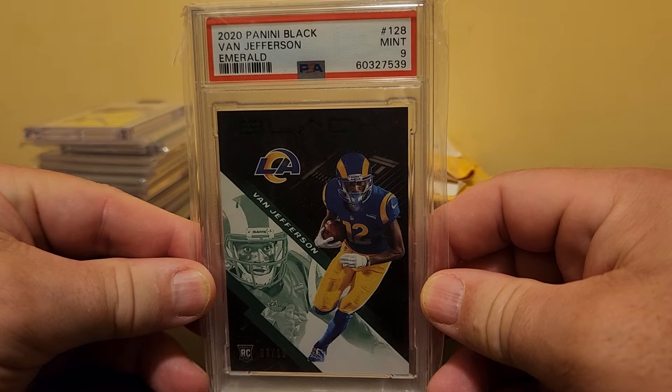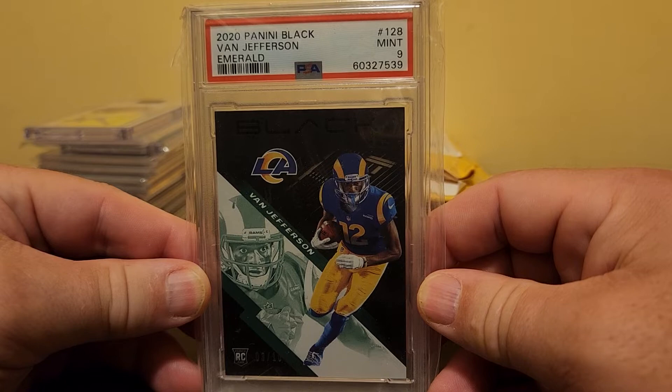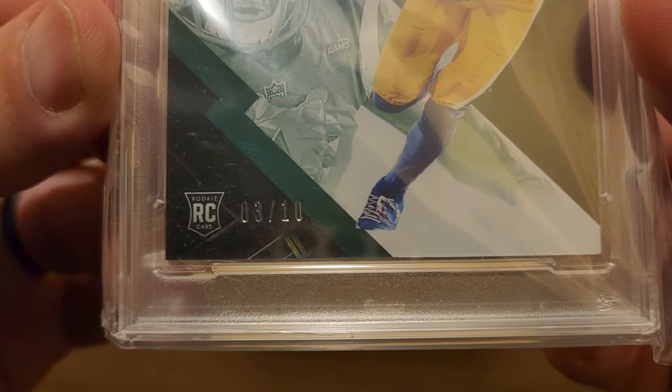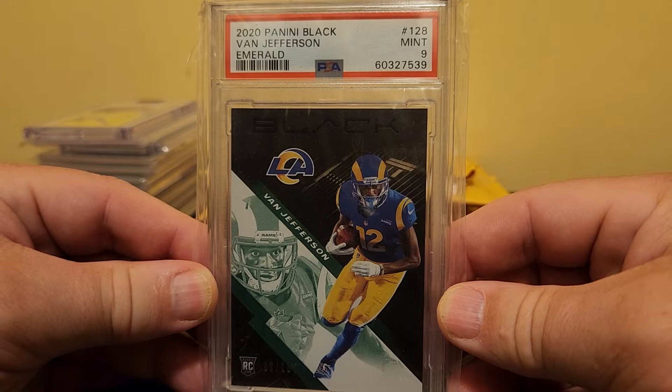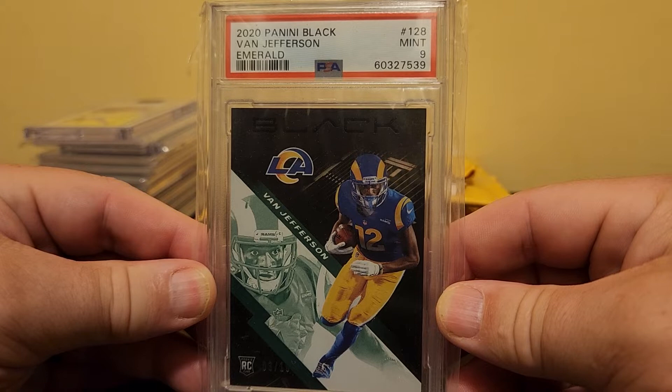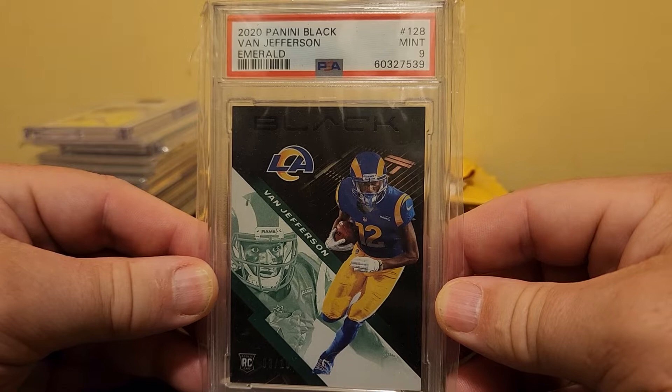First up, and you're going to notice a commonality here — I prefer PSA cards. I also like autograph cards. So I look for deals. This is a 2020 Panini Black Van Jefferson Emerald subset, number 3 out of 10 — his rookie card. He's certainly not the Rams receiver you want to buy nowadays — he's not Cooper Kupp. When the Rams signed Odell Beckham last year, that kind of pushed Van Jefferson to the back burner. But here's a limited print run PSA 9 rookie card, and I picked it up for what I think is a steal.